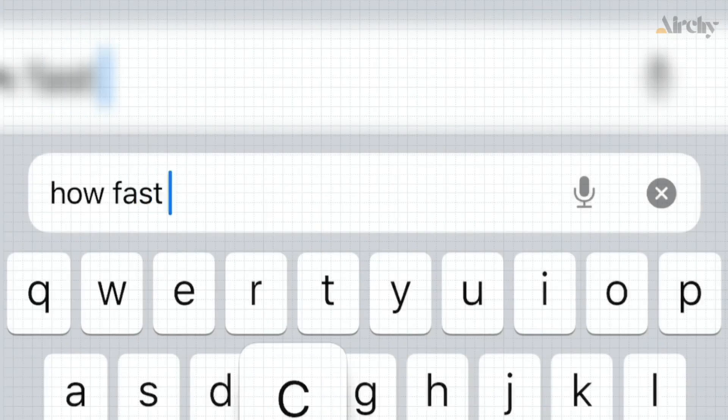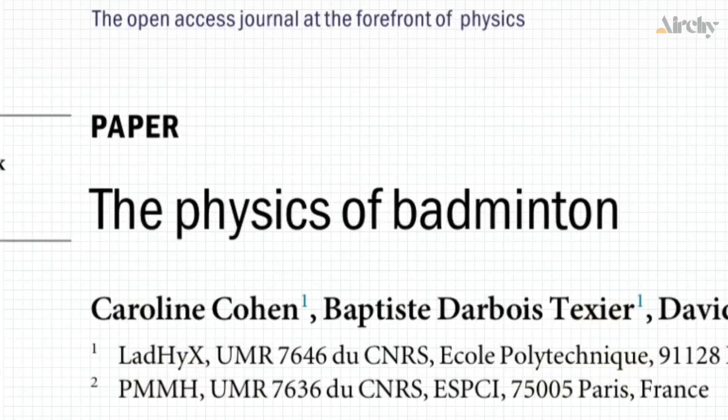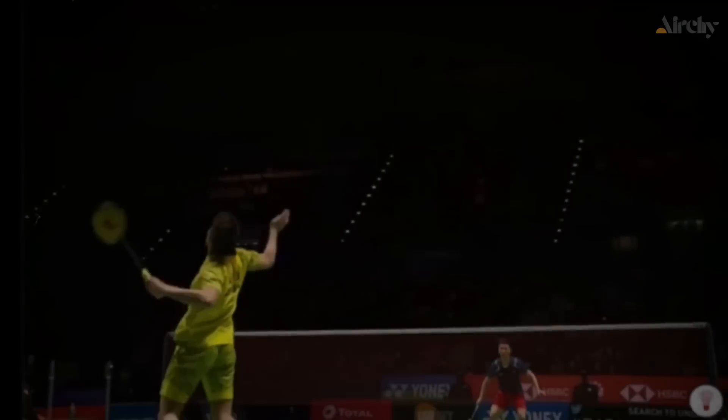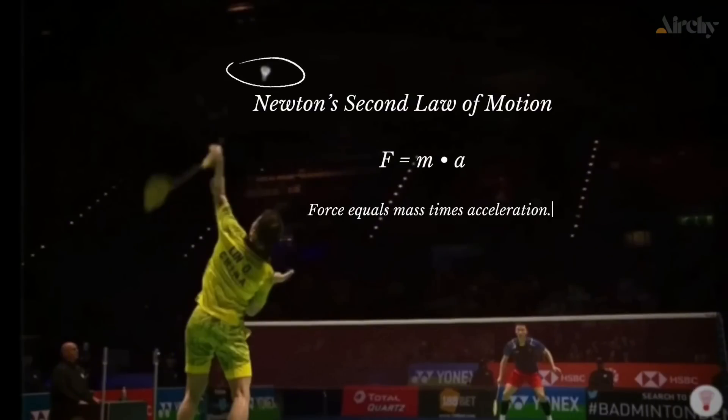To understand why the badminton smash is so fast, we first need to break down the physics behind it. At the core of any smash is Newton's second law of motion, which states that force equals mass times acceleration.